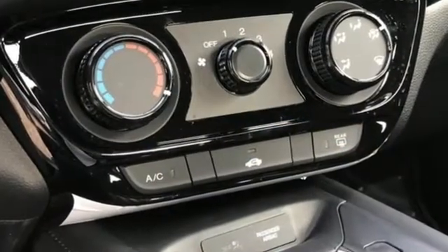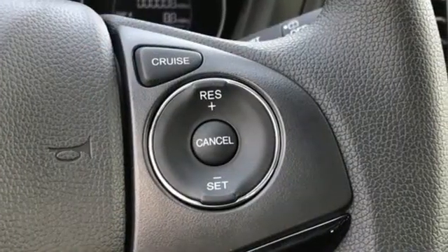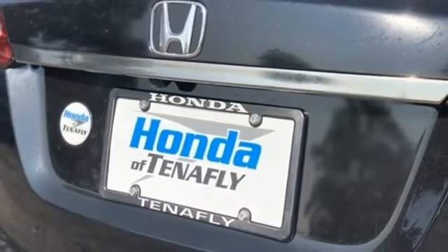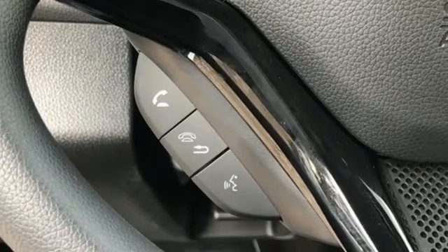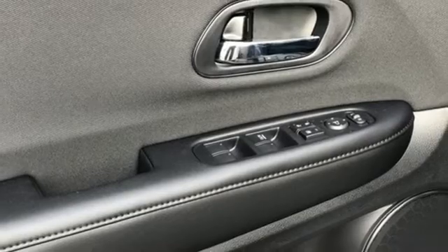It comes nicely equipped with features you'll love: inline four-cylinder engine, manual tilting steering column, streaming audio, manual telescoping steering column, wireless phone connectivity, external memory control, aluminum wheels, USB port, and continuously variable automatic transmission.